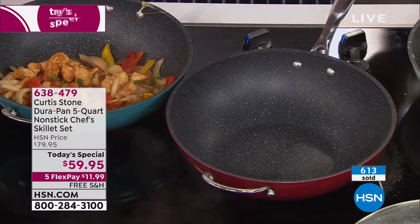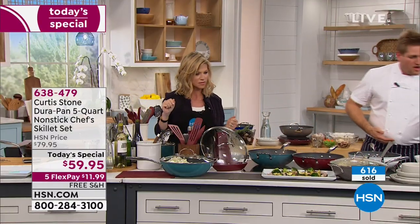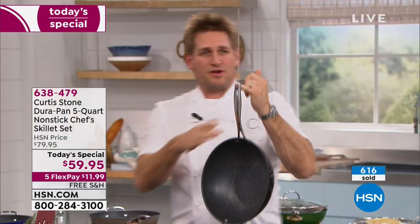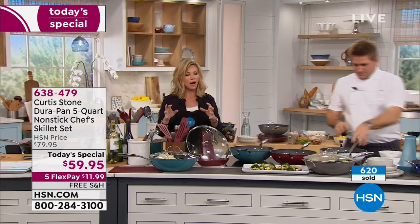Our viewers are asking if it's heavy — Lord, no. Let me prove it: I'll pick it up and put it on my pinky. That is a five-quart pan and I'm hanging it off my pinky. It's super, super lightweight. That's what I love — it's a marriage of everything we all want.